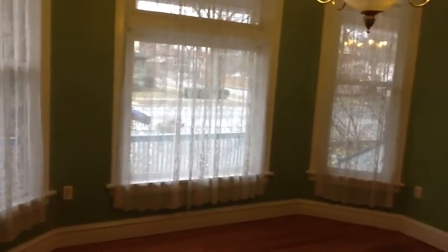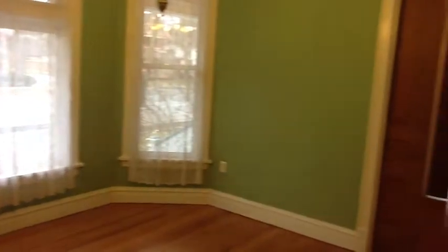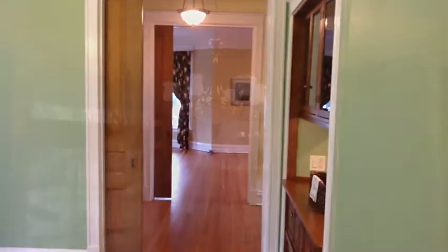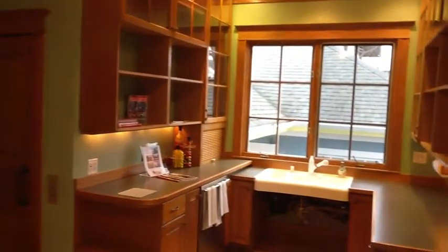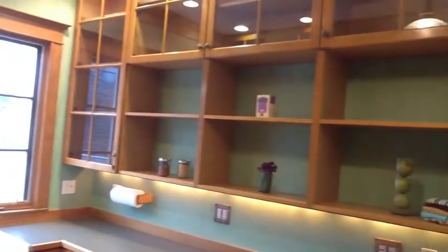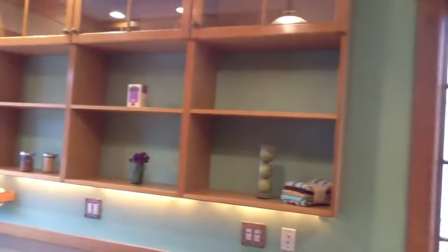You'll notice that there have been many updates to the property. That includes lighting, an updated kitchen, and this home is ADA compliant with elevator access to all floors.